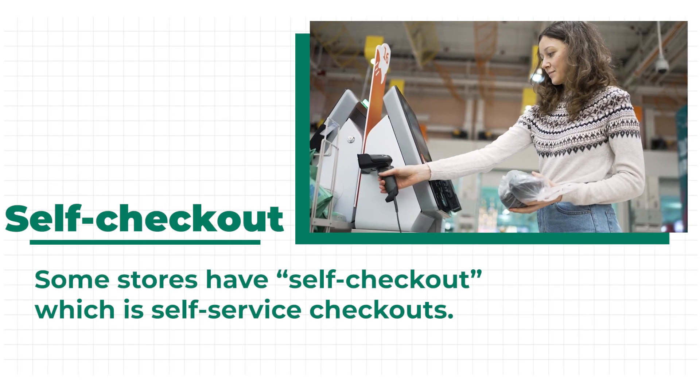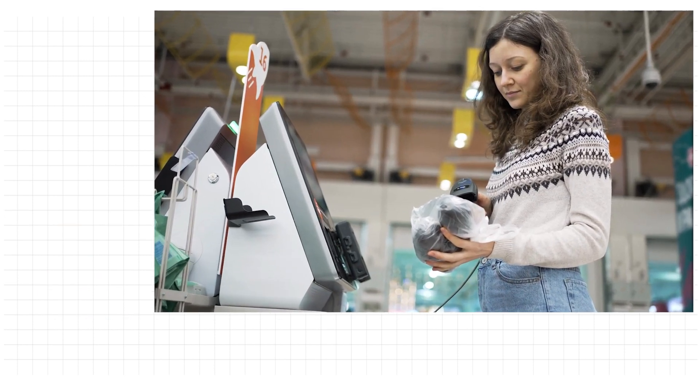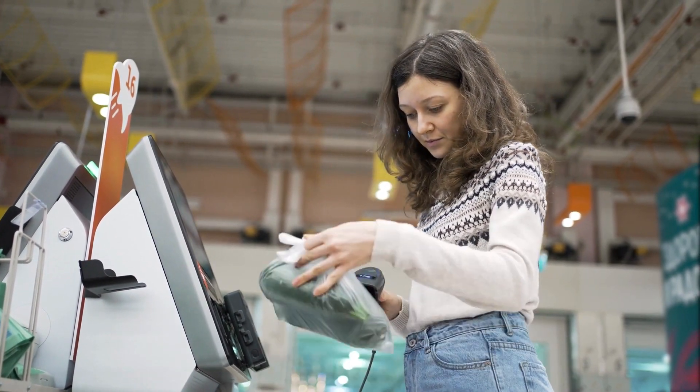Some stores have self-checkout, which is self-service checkouts. These are automated checkout stations where customers can scan and pay for their items themselves without the help of a cashier.